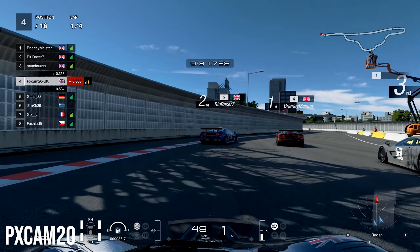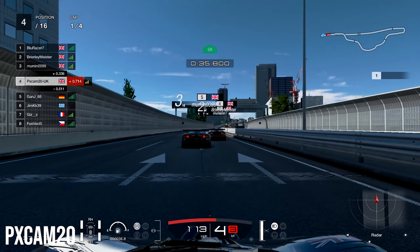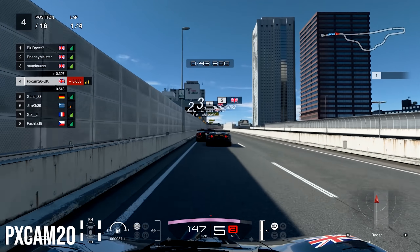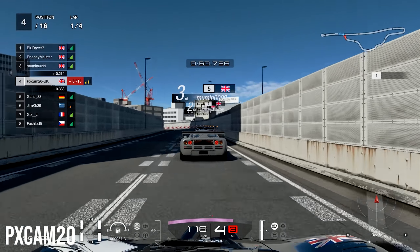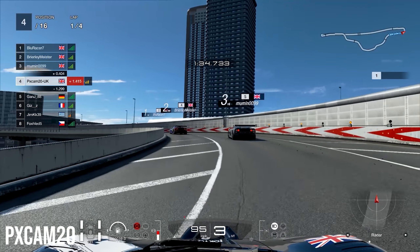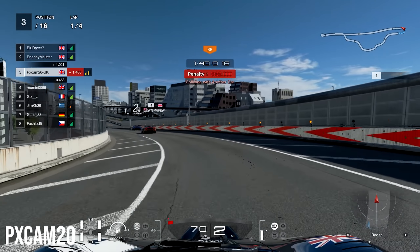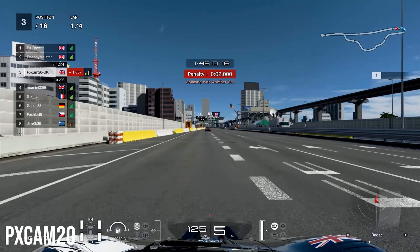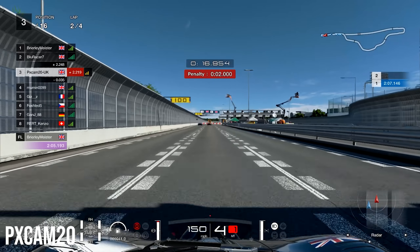Turn one and two — everyone gets through really cleanly again, which is shocking because it seems like on the first lap people can navigate it, but on the second, third, and final lap nobody can get through without incident. Going into the final part of lap one, third place goes straight into the wall, misses his braking point, and we had nowhere to go and ran straight into him — getting a 2-second penalty. That's really annoying because I just had nowhere to go.